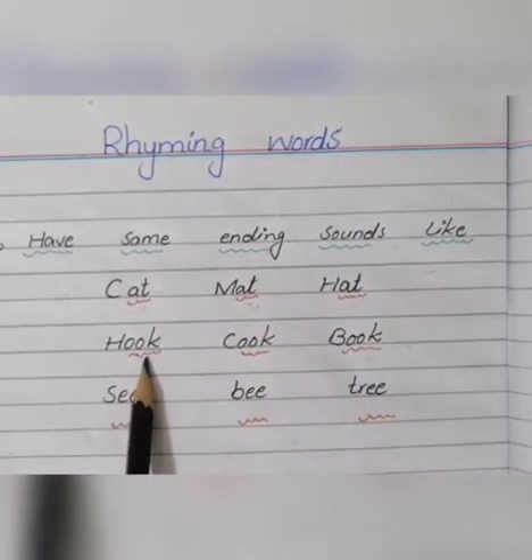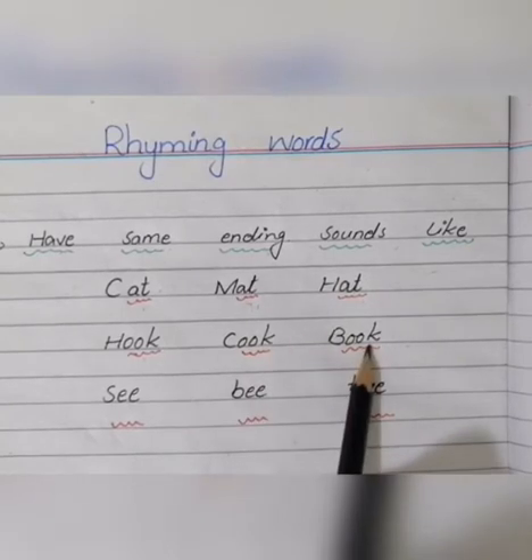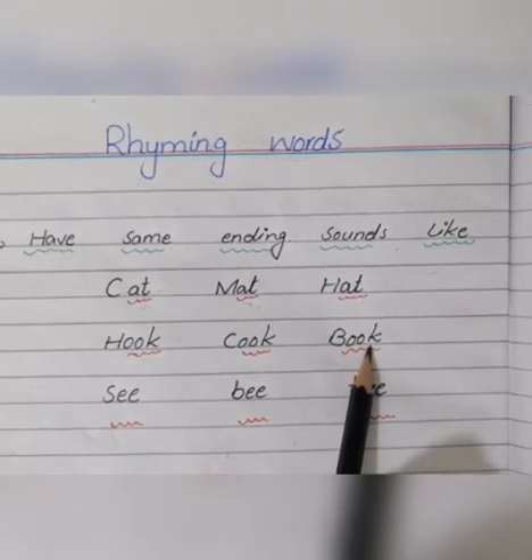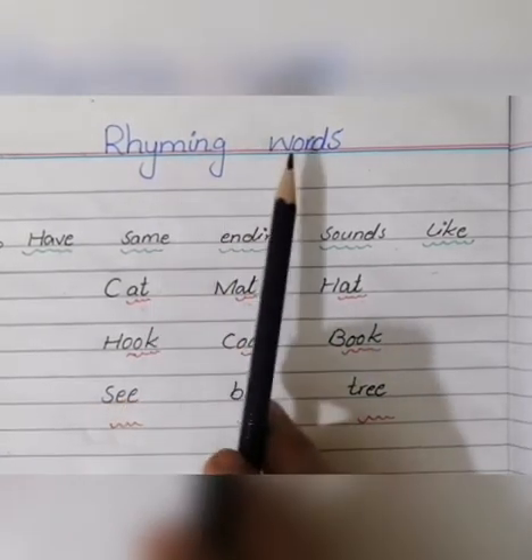Check the second example: hook, cook, book. Feel how the ending sound is bilkul same aa raha hai. So the words that have the same ending sounds, they are called rhyming words.